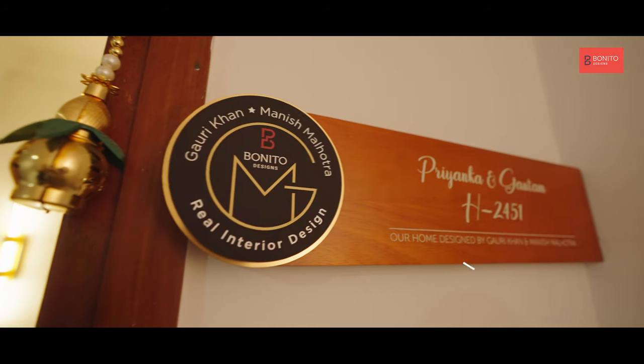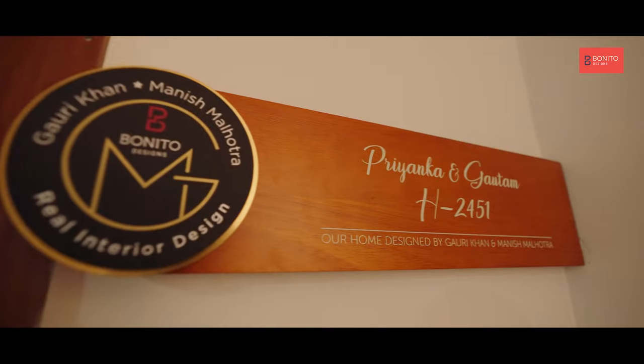Hi, I'm Gautam Nath, I'm an IT professional based out of Northeast. Hi, I'm Priyanka, I'm also an IT professional based out in Bangalore. We are originally from Northeast. We are a family of two — me and my husband.